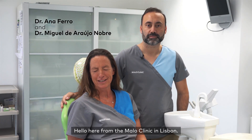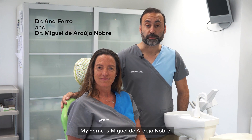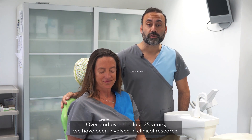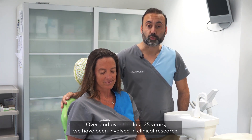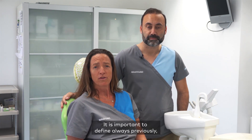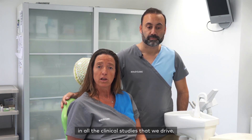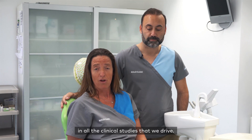Hello, here from the Mala Clinic in Lisbon. My name is Ana Ferro. My name is Miguel de Ruiz Nobre. Over the last 25 years we have been involved in clinical research. It is important to always define previously what are the clinical parameters that we are going to evaluate in all the clinical studies that we drive.